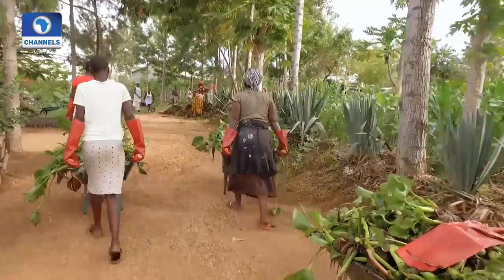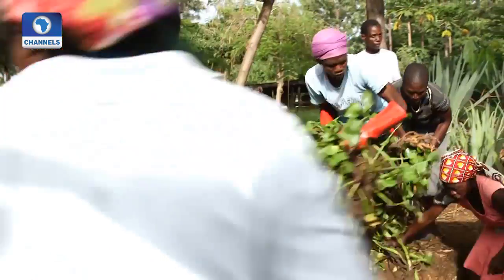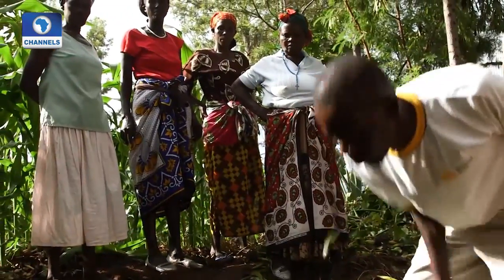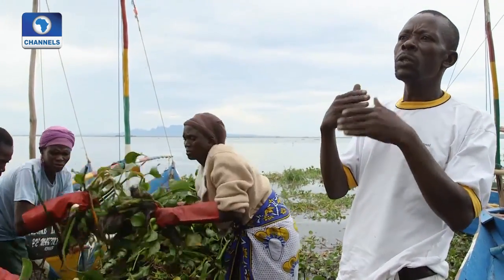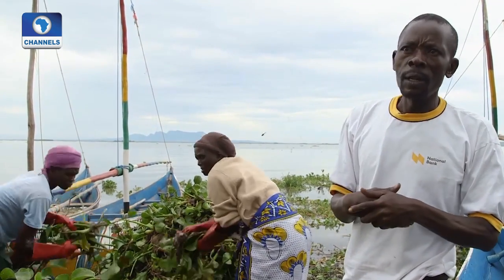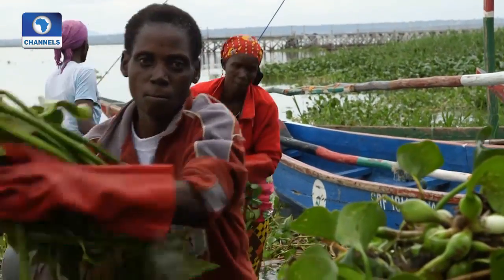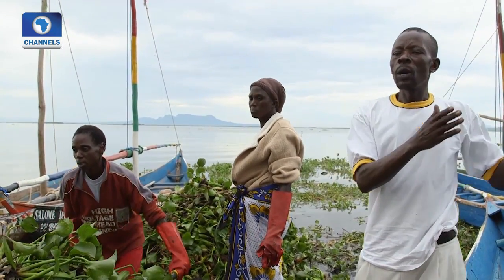Charles Oyango and the farmers are harvesting their green gold. They produce compost from freshwater hyacinth, soil and ash. At nine weeks, this will be a high-quality fertilizer. There are three nutrients needed in the soil and the hyacinth provides all of them: nitrogen, potassium and phosphorus. Those are the key nutrients needed in the soil — that's why we take the hyacinth from the lake to make the compost.